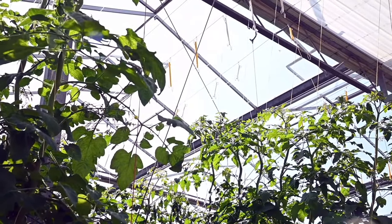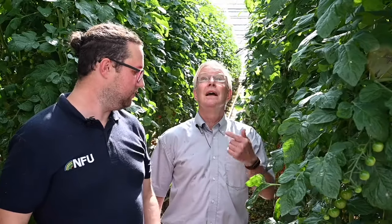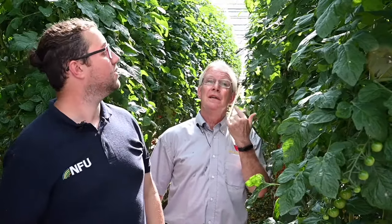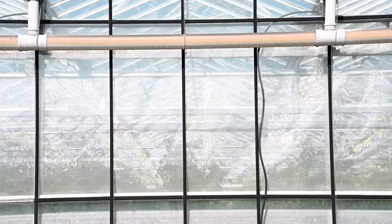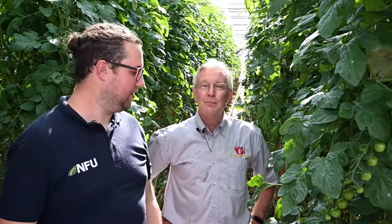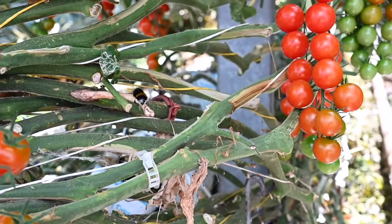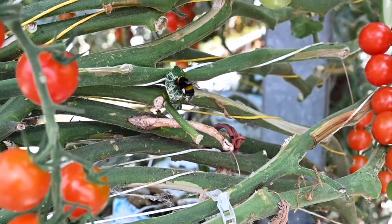So Gary, obviously we're inside here - how does all the water and CO2 that these plants need get to them? We don't have any mains water here on site, Josh - everything comes from rainwater. The rainwater hits the glass, goes into the gutter, into a giant reservoir which is 35 million litres - the equivalent of 12 or 13 Olympic-sized swimming pools. And how do the plants get pollinated? Well, strangely we actually buy bumblebees - and these bumblebees pollinate the tomatoes that you see here.